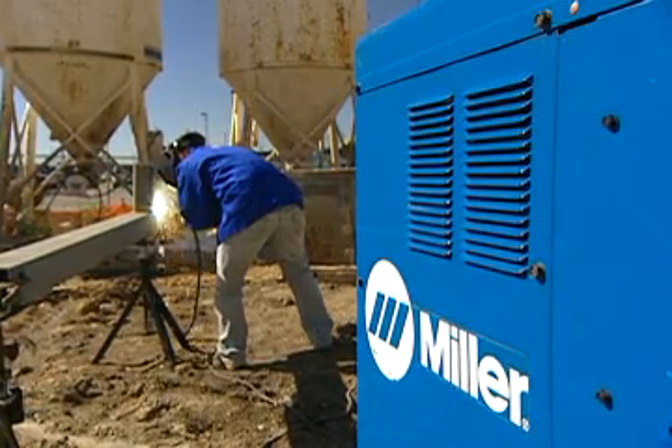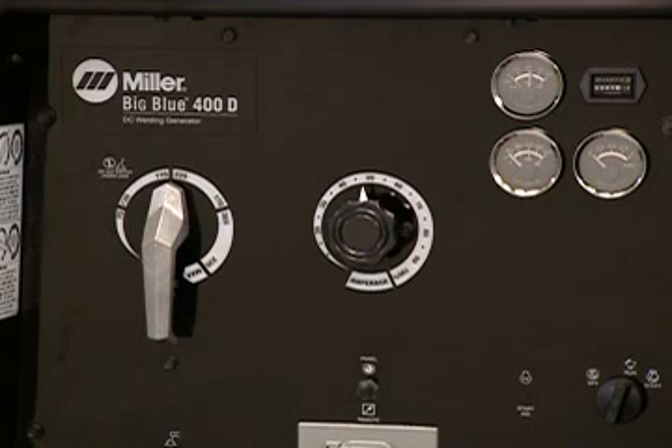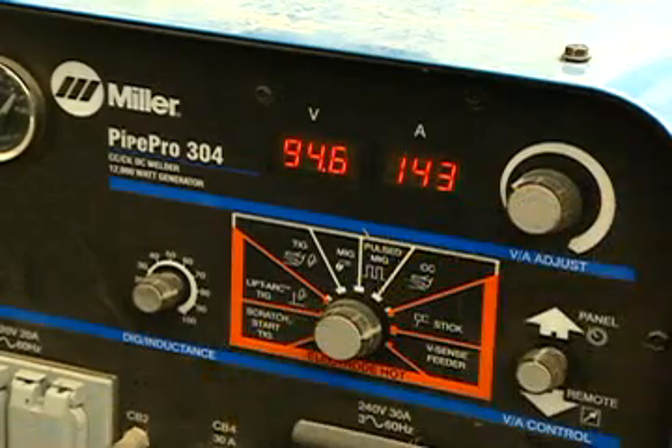Miller offers you a choice in the most reliable AC generator style welder generators. Choose from a simple non-electronic stick-and-take machine with no PC boards critical to operation, or a more versatile multi-process machine with PC boards and more sophisticated electronics that provide greater arc control and can weld stick, TIG, solid, and flux-core wire.